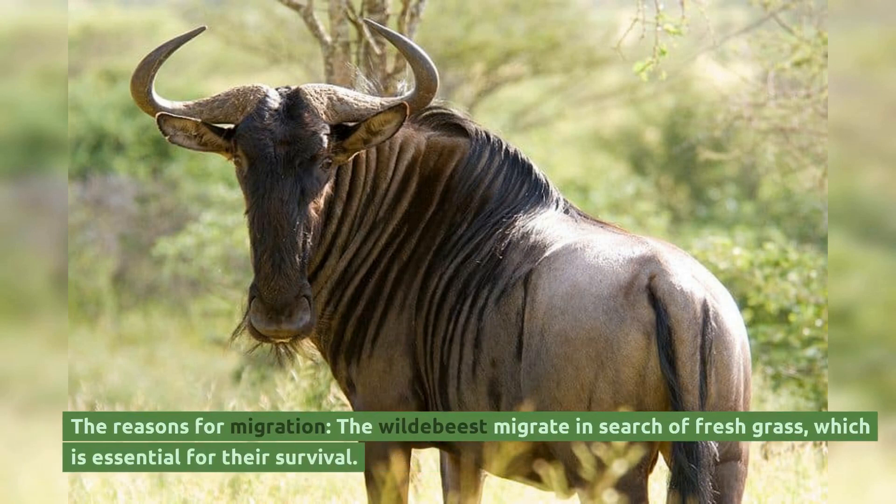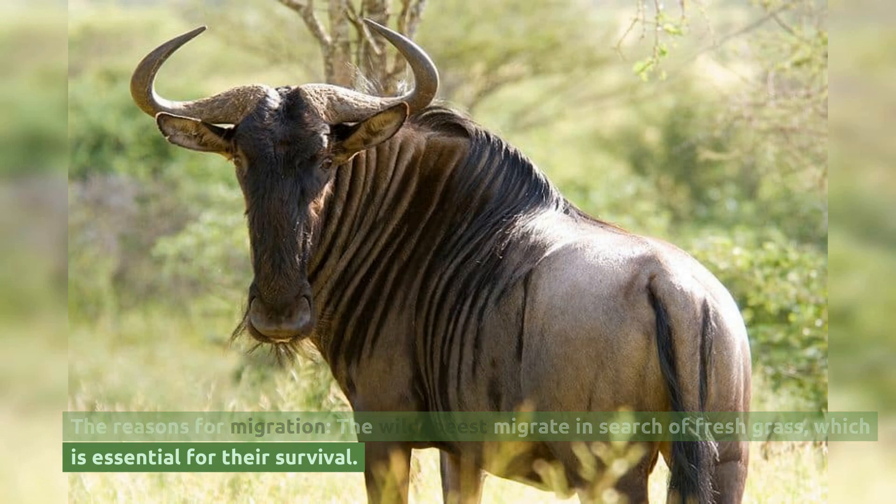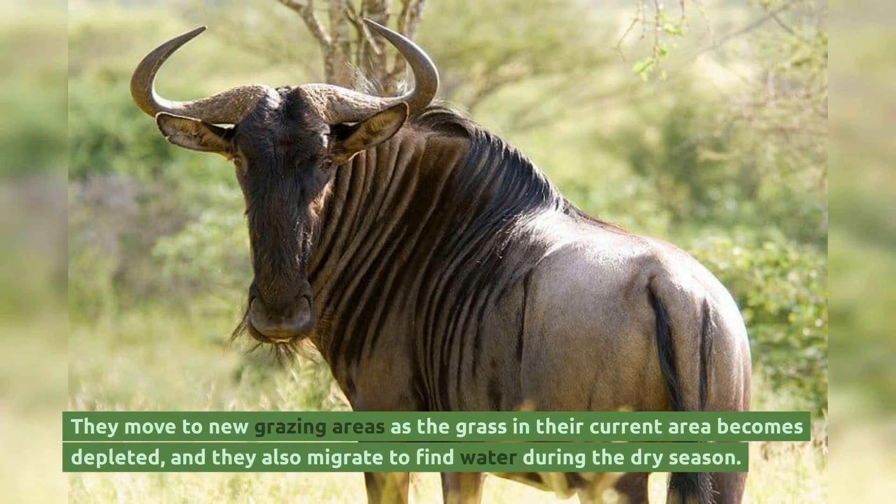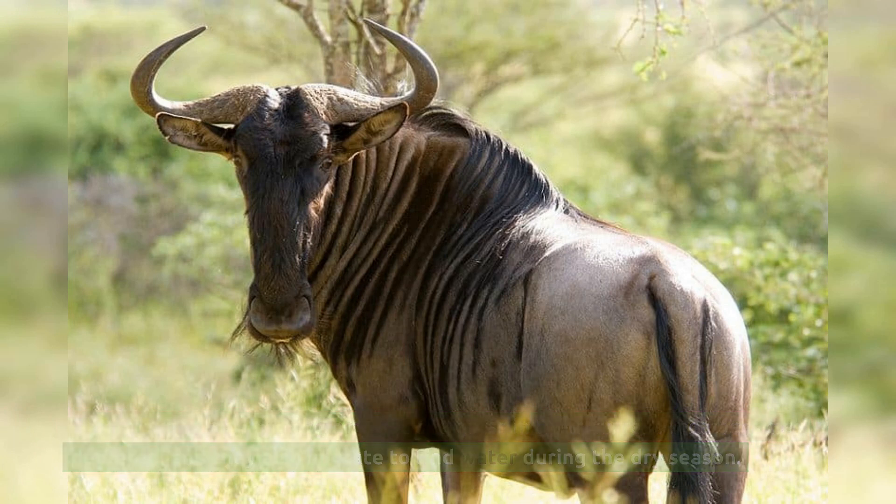The wildebeest migrate in search of fresh grass, which is essential for their survival. They move to new grazing areas as the grass in their current area becomes depleted, and they also migrate to find water during the dry season.